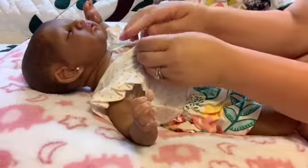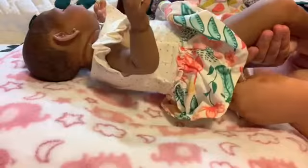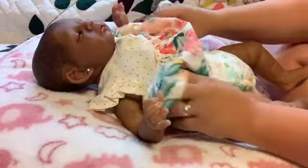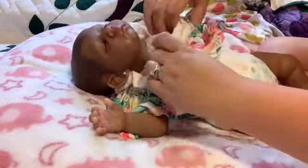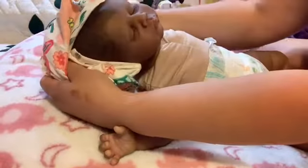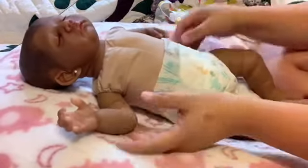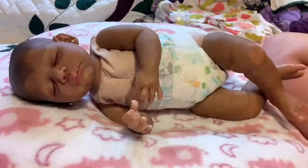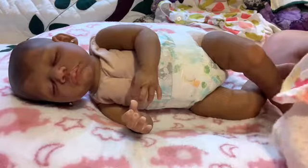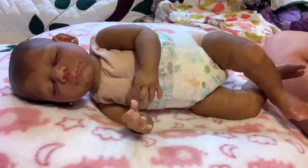Hello and welcome back to my channel. I'm here to do the first outfit change and name reveal of Gabby Gail — I have named her Eviana. I'm gonna get her clothes off and get her changed into something else. She is a very beautiful baby.